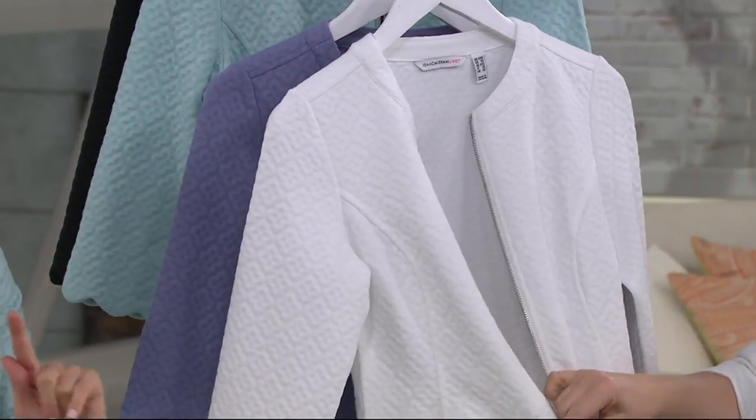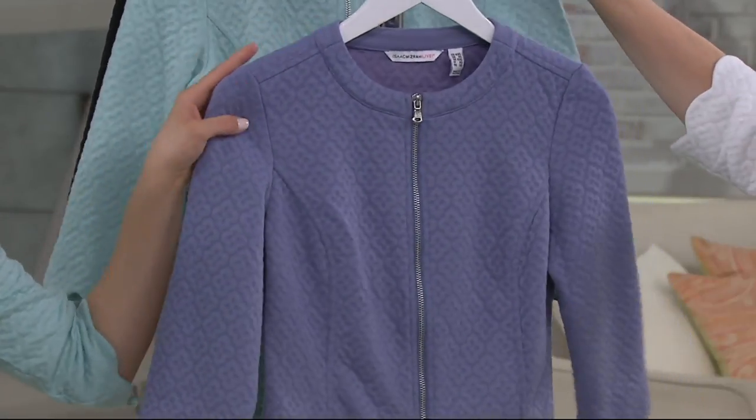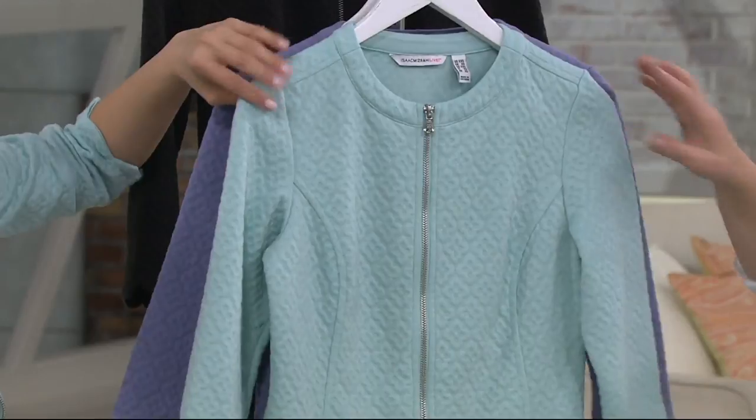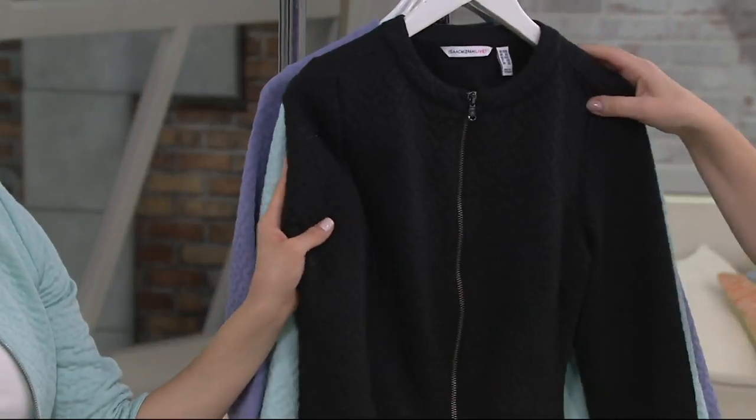So four colors — I mentioned we had four left. This is the bright white. This is the lavender blue. Isn't that pretty? It looks like a lavender lilac, just beautiful. Okay, here's the one I'm wearing. This is the seafoam — pale seafoam, it's called. And then, of course, we have your black for you too.